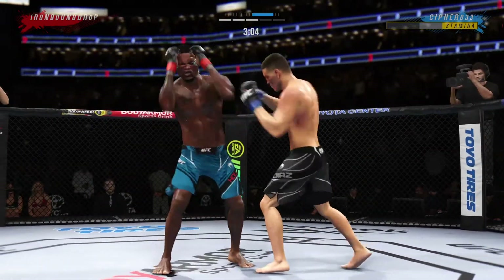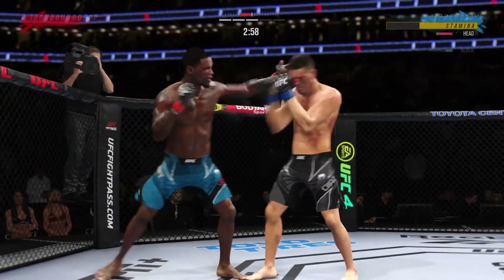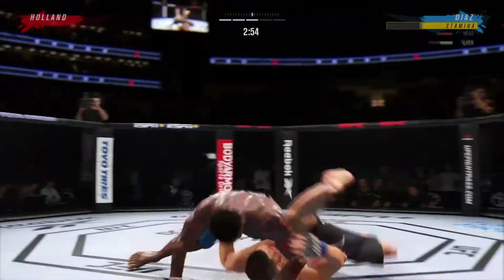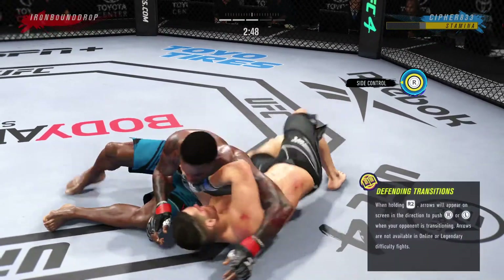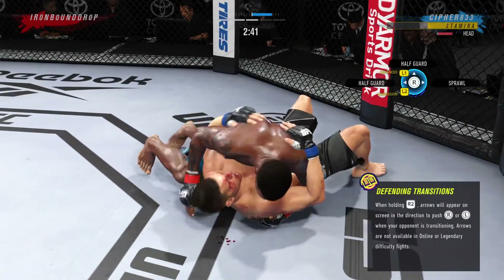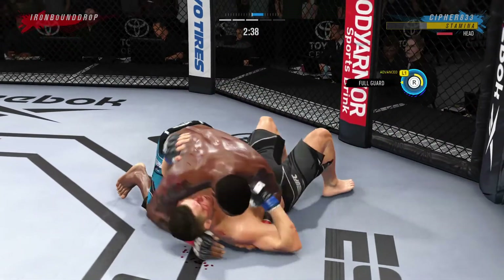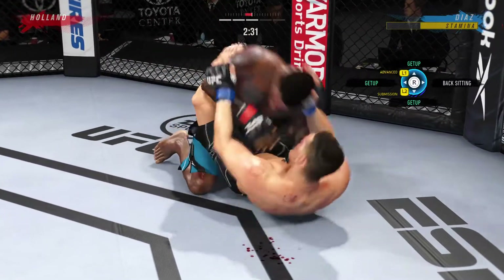Significant strike attempt there, but a huge block. A little single collar tie there — shoot throw. Let's see if he can capitalize. You've got to find whether or not you're going to land ground and pound or go to submission. Trying to guard pass here — not today, it ain't happening. Good job understanding the transition.